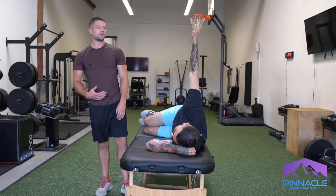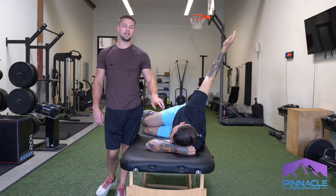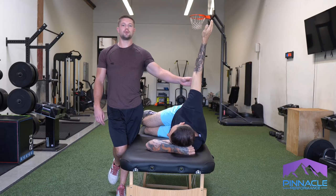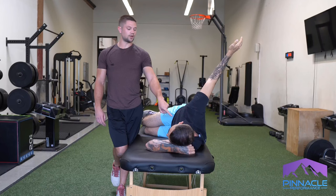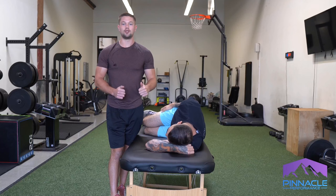Trevor slowly abducts that arm backwards until you see his sternum start to turn — that's where the movement is coming from. It's important that we get dissociation of his humerus relative to his trunk. We want this top-down view to give us a good representation of his genuine range of motion.